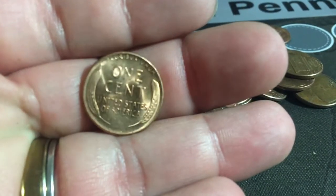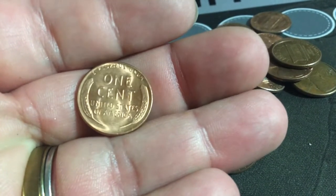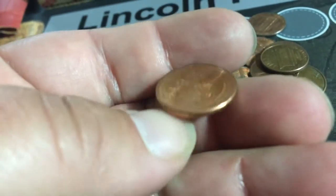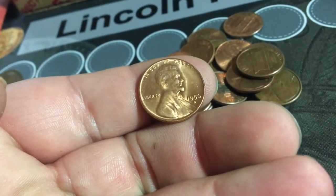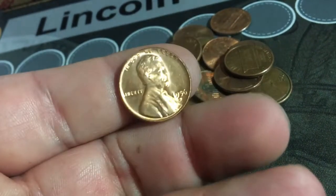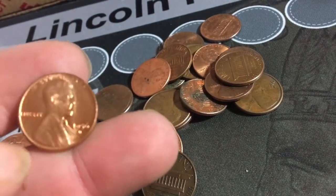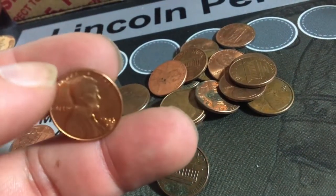I have not flipped it over yet but look at that amazing looking wheat penny I just found. I was just going through and I wouldn't have imagined it being that shiny. It's a 1956 D — that is an amazing find. I cannot believe it looks like a brand new penny.